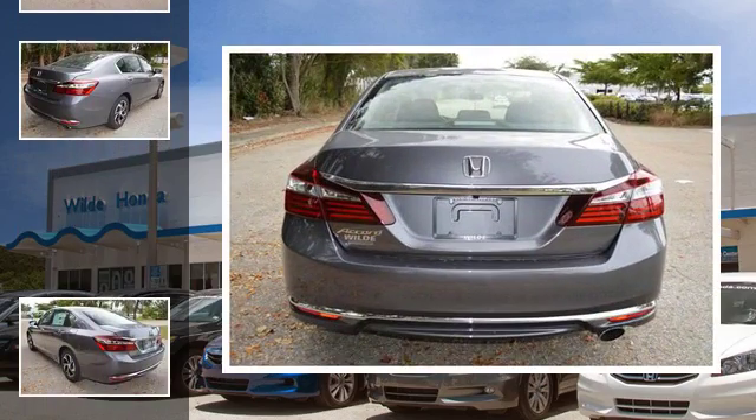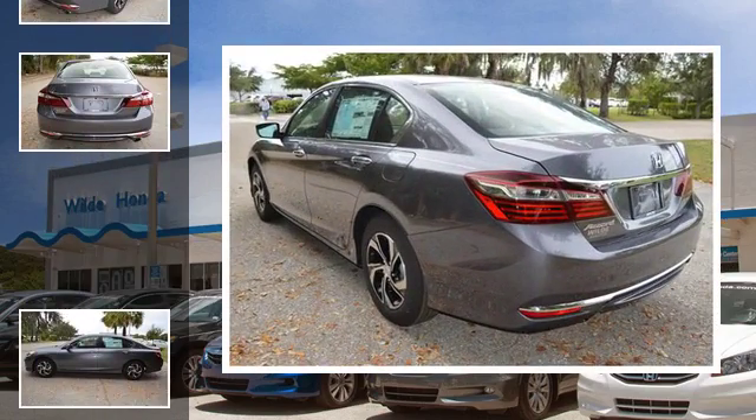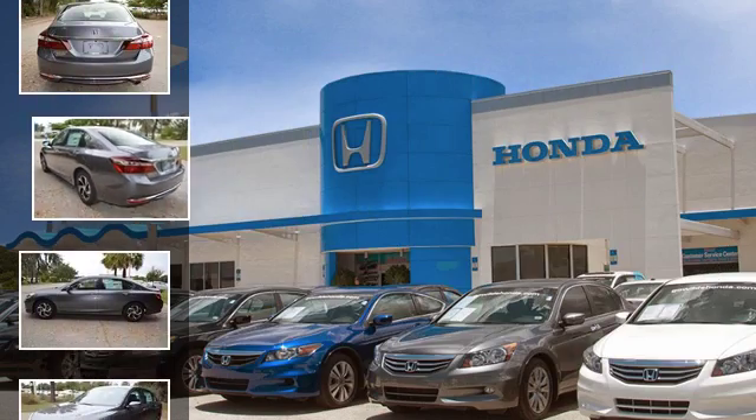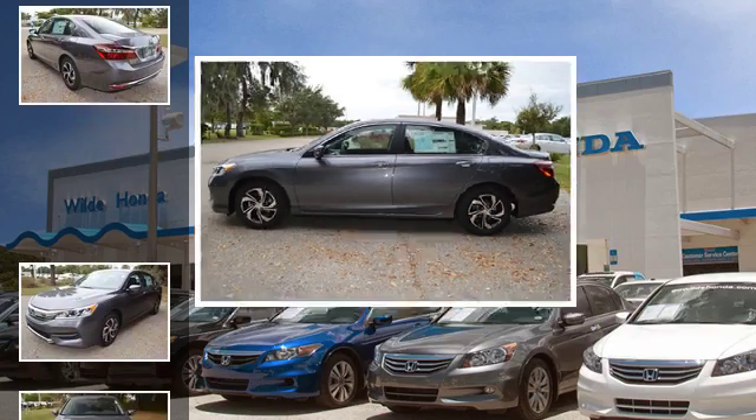All of the following features are included: a low tire pressure indicator, an anti-lock braking system, aluminum wheels, alloy wheels, brake assistance technology, and daytime running headlights.